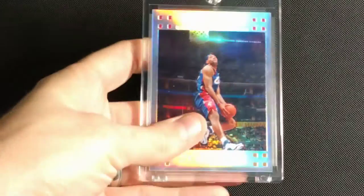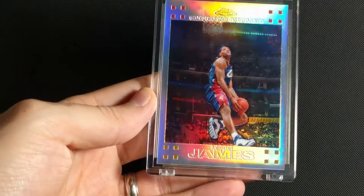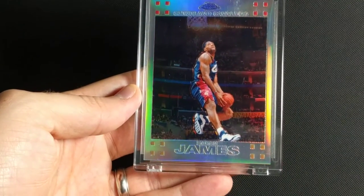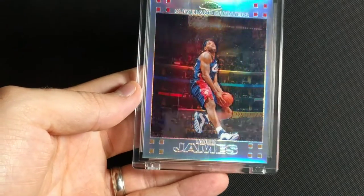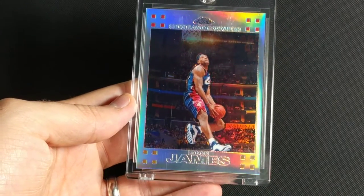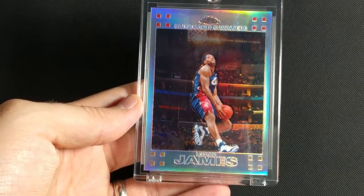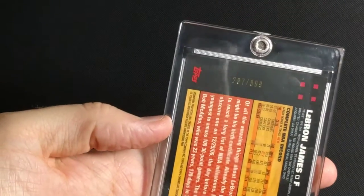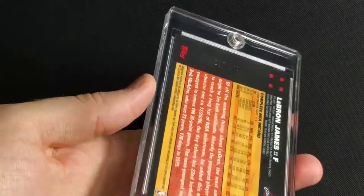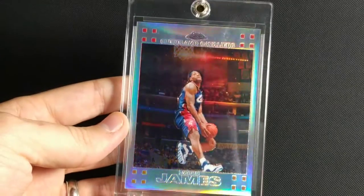2007-2008 Topps Chrome. Another nice dunking action shot — just cradling the ball really low, going in for a nice reverse jam. Really nice centering on this one. This was Kevin Durant's rookie year. This one is numbered to 999. I think the rookies in this year were numbered to 1499, the refractors. Awesome set.